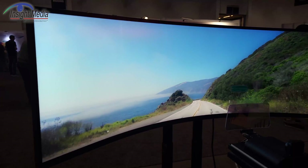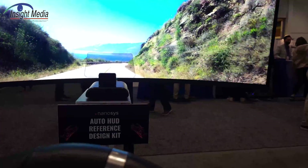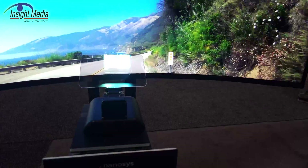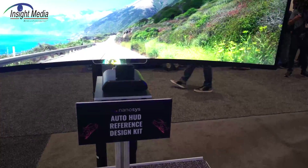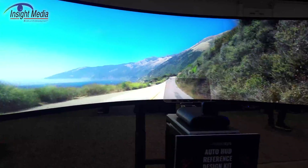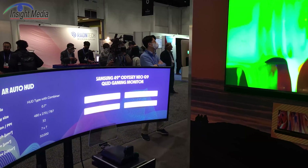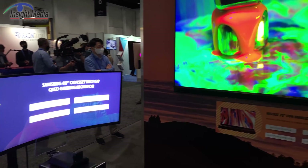You can sit in this thing and look at this HUD display — it is extremely bright. I don't know if my camera can capture this very well; you're going to see just basically a bright spot there. It's actually way too bright for this particular setup here. What NanoSys is doing is they have this reference kit out with a number of auto HUD makers right now, trying to develop this application.